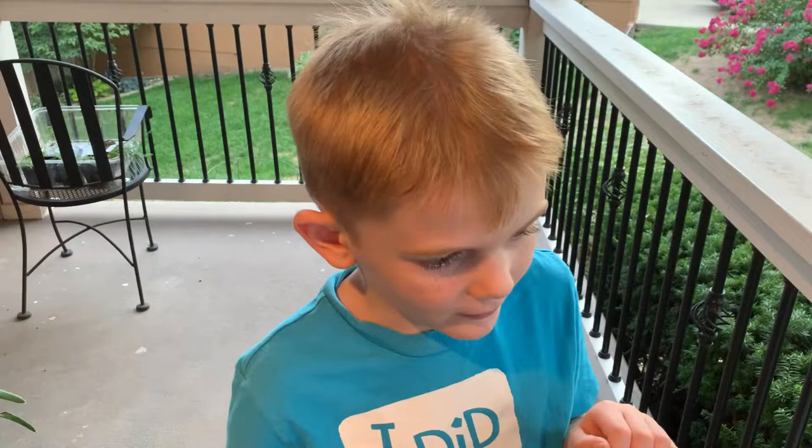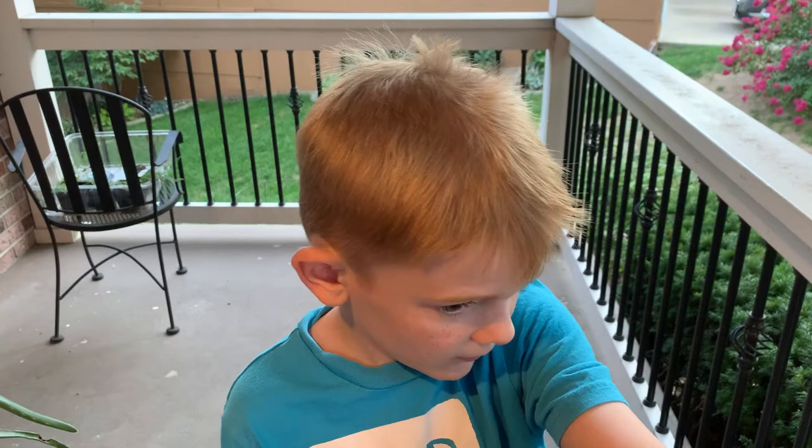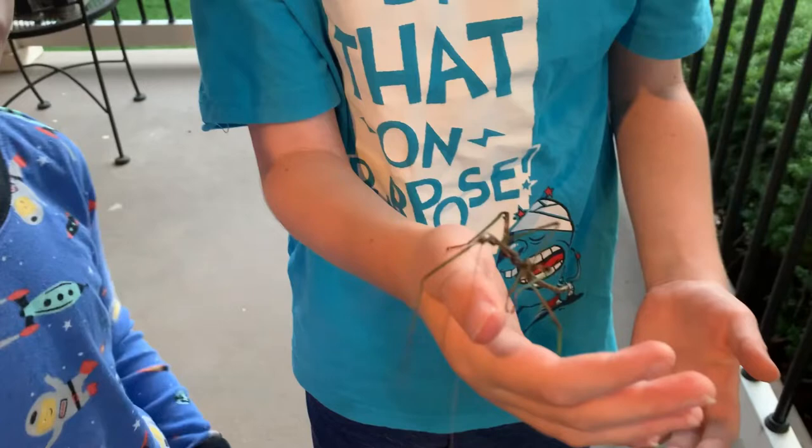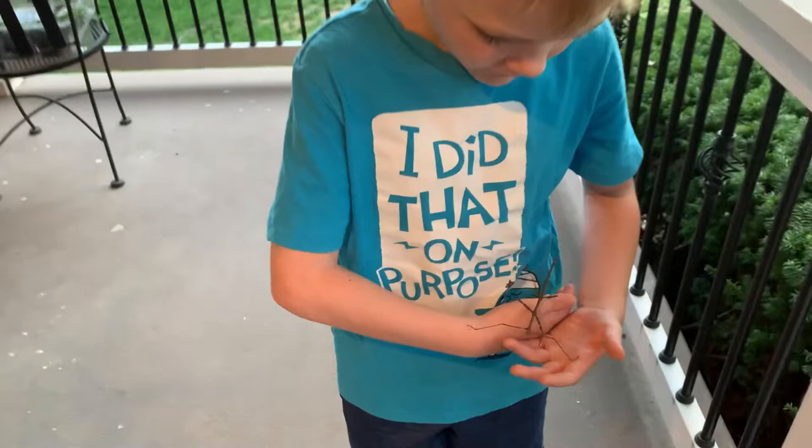What do we have today? This is one of your favorite insects. Don't tell us — put your hand in there and then show us. There you go. What is that buddy? A walking stick. Not any kind of walking stick — what type of walking stick? A giant walking stick.